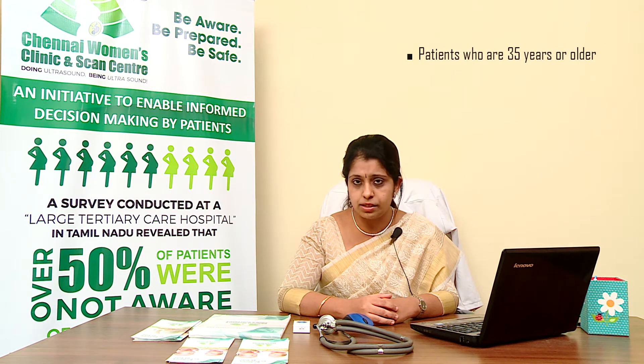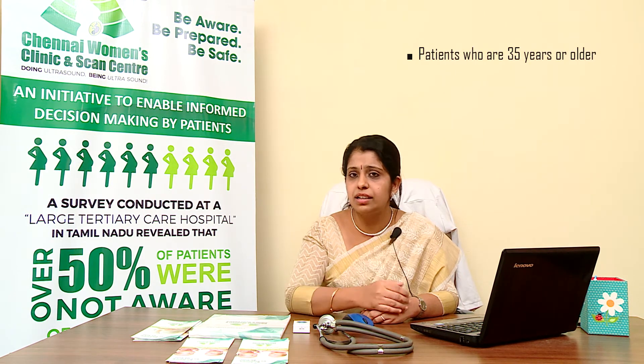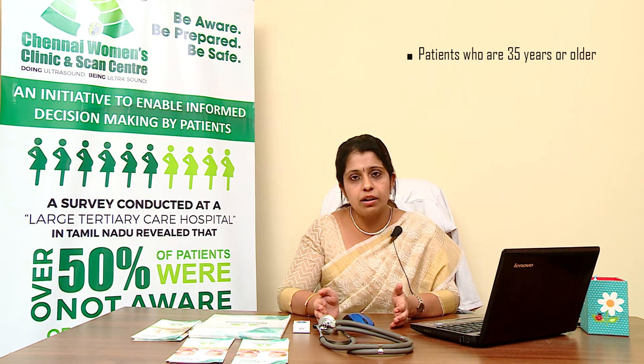Why is this test recommended? It is highly recommended for patients who are at risk of genetic and chromosomal abnormalities. It is usually performed when the mother is more than 35 years of age, because as maternal age increases, the risk of Down syndrome also increases. For example, when the mother is 25 years of age, the average risk of having a baby with Down syndrome is 1 in 1,200.